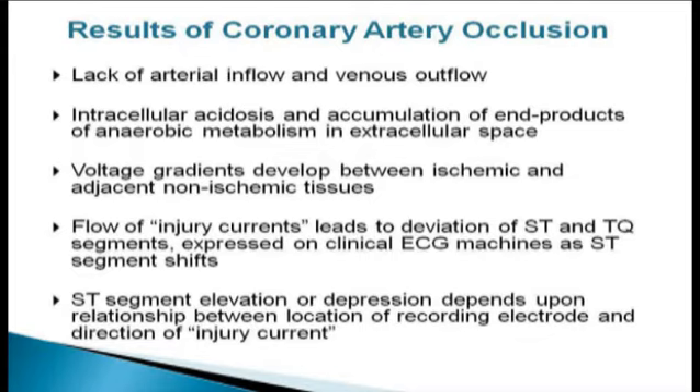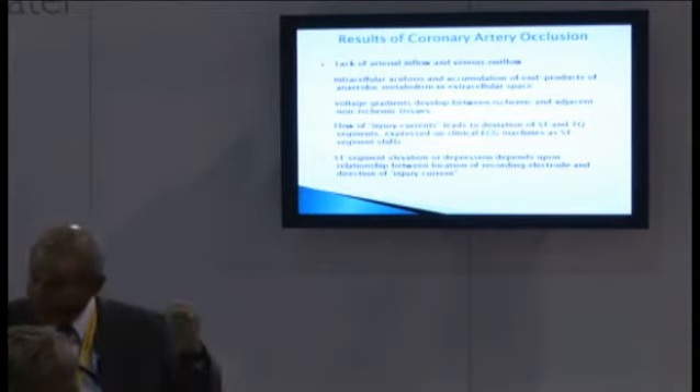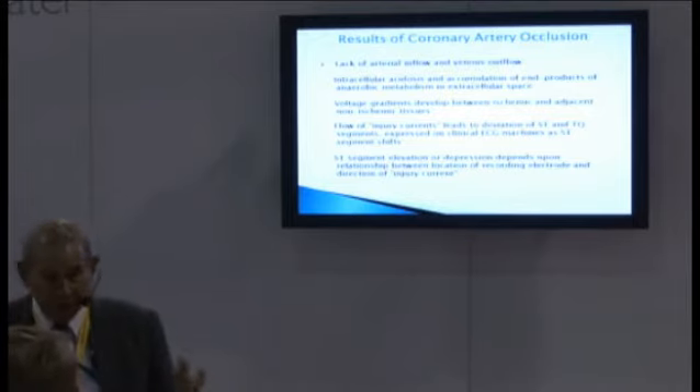Whether the ECG changes are ST segment changes, T wave changes, or development of Q waves depends a lot on where the recording lead is versus where the action is in the heart. If it's in the back of the heart, it's going to look different than if it's in the front, because the leads are in the same place. This gets into the concept of STEMI — ST elevation myocardial infarction. That's almost a misnomer because it takes away ST depression. But ST depression is the reciprocal of ST elevation. If there's ST depression, there's got to be ST elevation somewhere, and vice versa. They go together and you've got to keep that in mind.